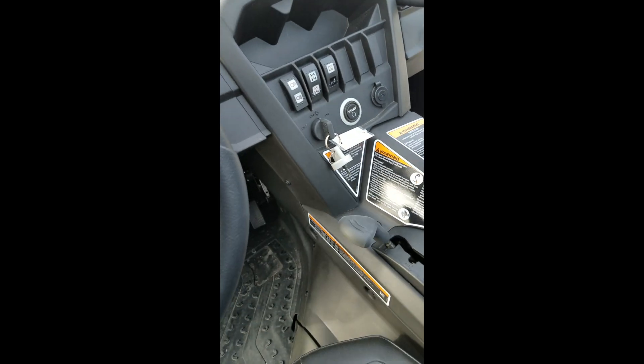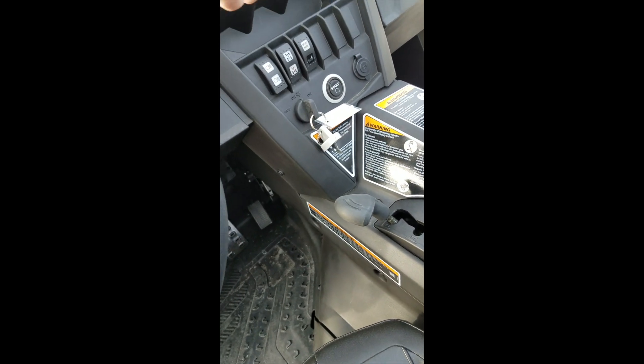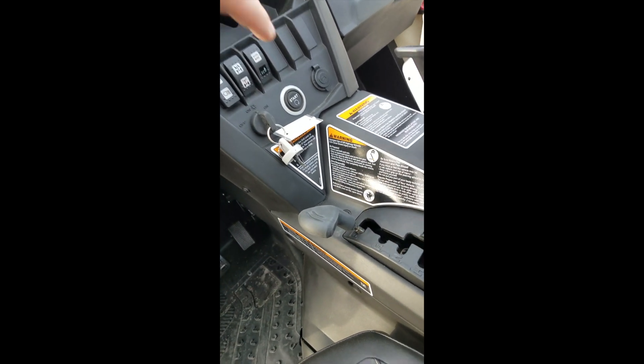Moving into the cab here, we have two and four-wheel drive, eco mode, sport mode, and of course the coolest feature of them all — push button start.